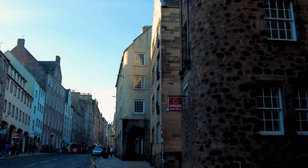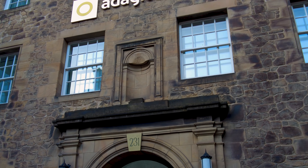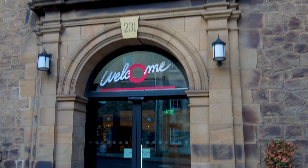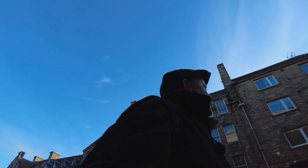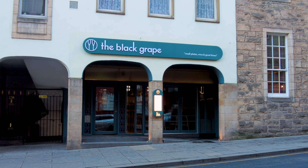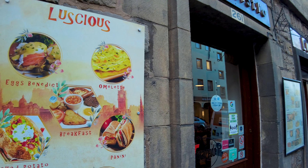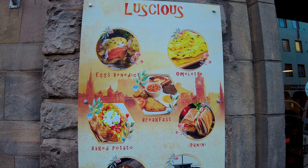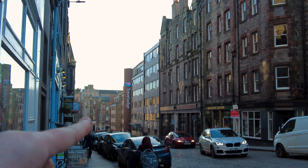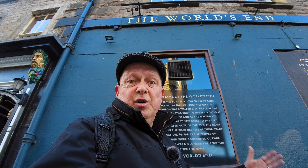If you need something more than just a hotel room, here is the Adagio Apart Hotel — so not just a room, but a kitchenette as well. Cafe Bistro Luscious is another option — you can even have Eggs Benedict in there. Travel Lodge just off the Royal Mile might be a good place to base yourselves. And we're starting to see some great pubs here — this is the Waverley.